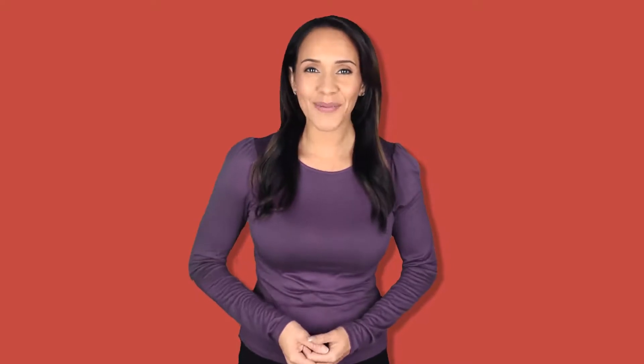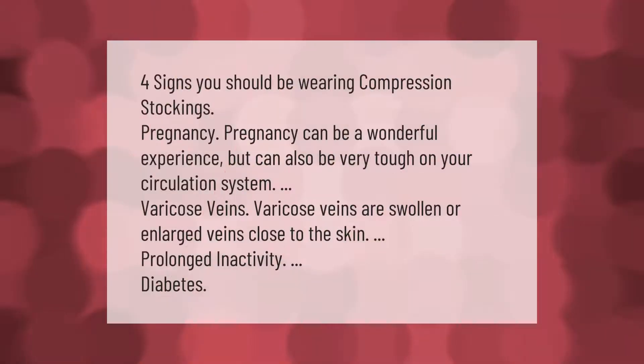Four signs you should be wearing compression stockings: pregnancy — which can be very tough on your circulation system; varicose veins — swollen or enlarged veins close to the skin; prolonged inactivity; and diabetes.